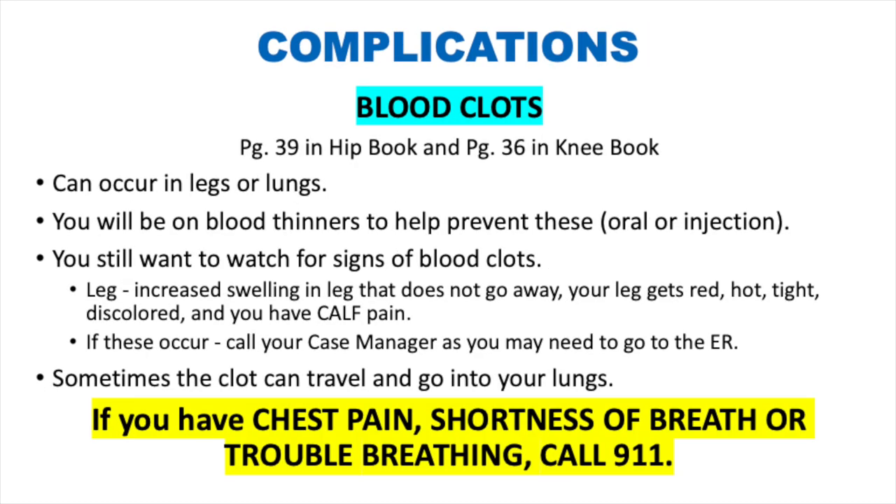Complications after surgery — blood clots: blood clots are rare but do happen and can occur in the leg or lungs. You will be prescribed blood thinners, taken orally or by injection. Watch for signs of a blood clot in the leg: increased swelling that doesn't go away, or a leg that becomes red, hot, tight, discolored, with calf pain. If these occur, call your case manager — you may need emergency care or an ultrasound. If the clot travels to your lungs and you experience chest pain, shortness of breath, or trouble breathing, call 911 immediately.